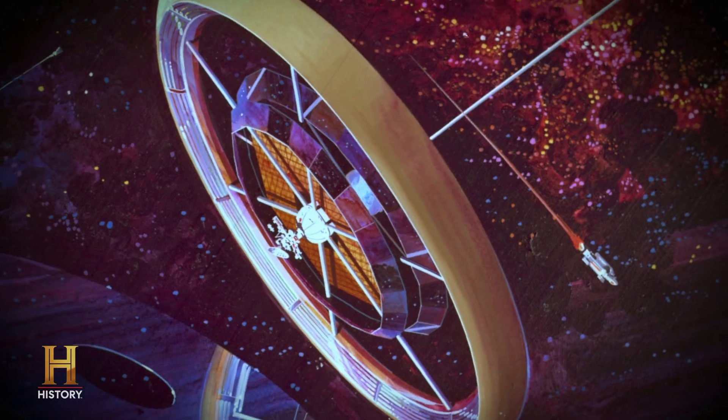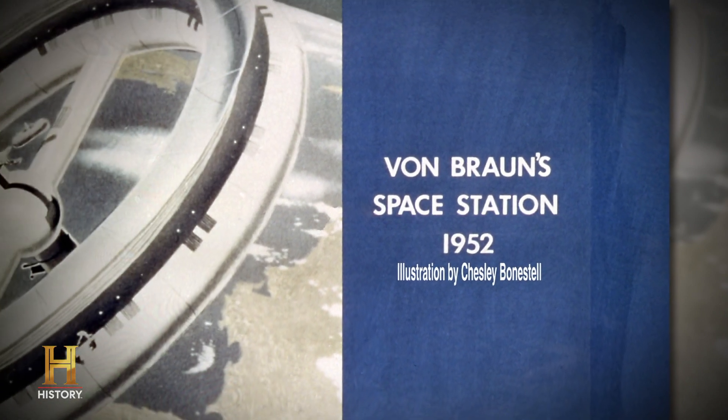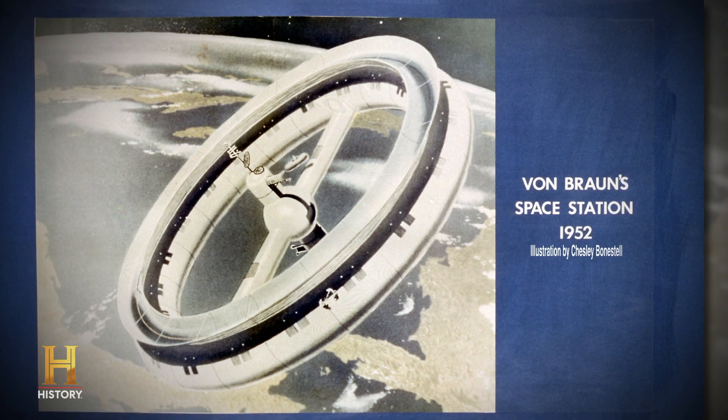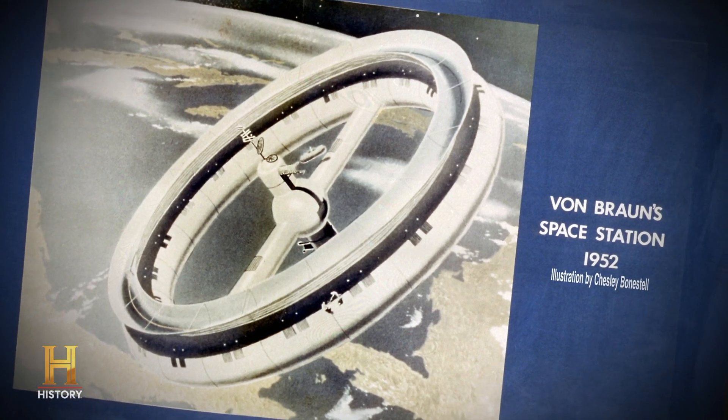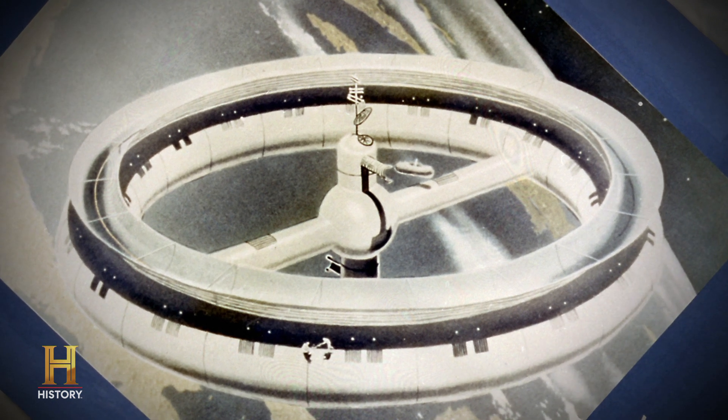Von Braun envisioned this rotating space station to provide a certain amount of artificial gravity. It could be used for monitoring Earth, weather, for military purposes, also as a way station for docking a spacecraft that would be going somewhere else in space, to the moon or to Mars.